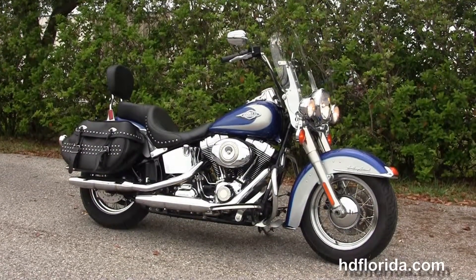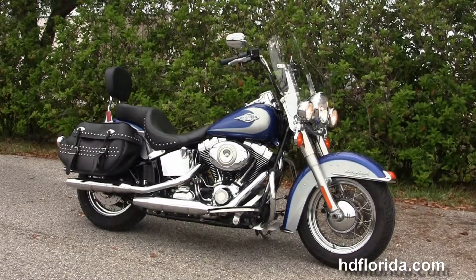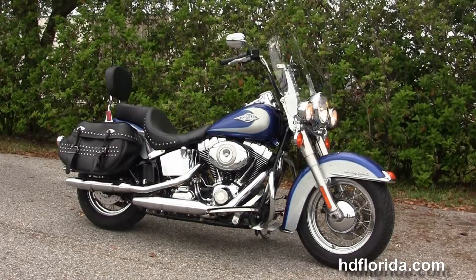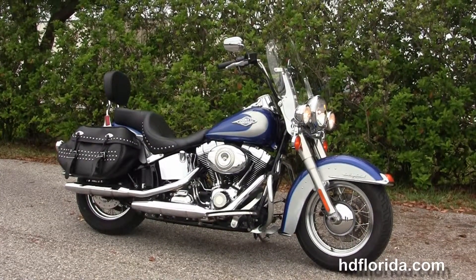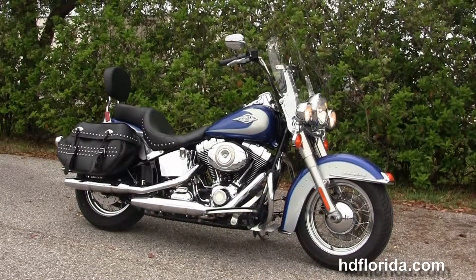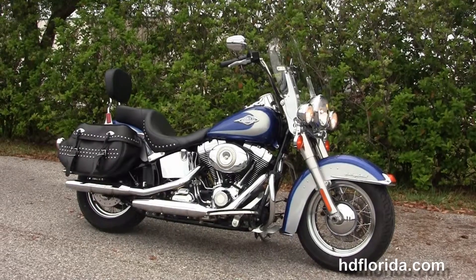We are rated number one in customer service, have over 1,200 new and previously enjoyed motorcycles for you to choose from, and we ship used bikes anywhere in the world. For more information on this Heritage Softail Classic, click the link below, and for the rest of our inventory visit us at hgflorida.com — we're always open 24/7. Remember to have one rocking, smoking, thrilling Harley day.